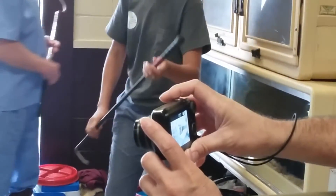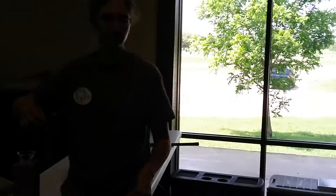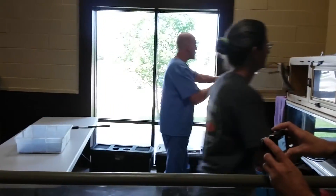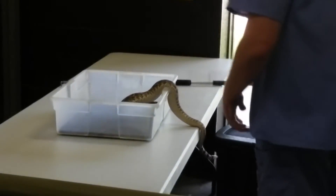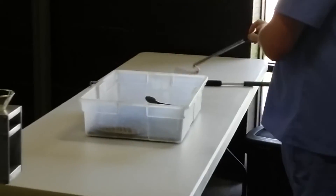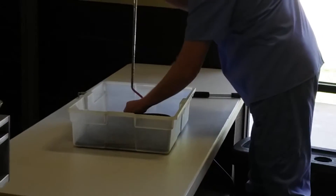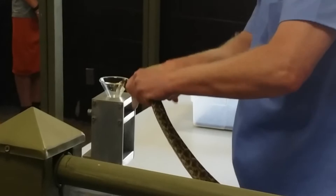How often can you milk them? At most we extract from any one individual once every two weeks. Sometimes they go longer than that, depending on the species. We do feed them a lot — once they're established, they eat actually every week when they're being extracted from.